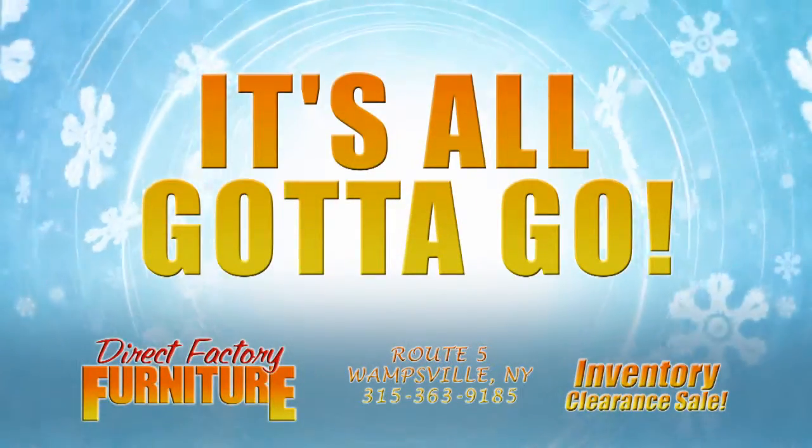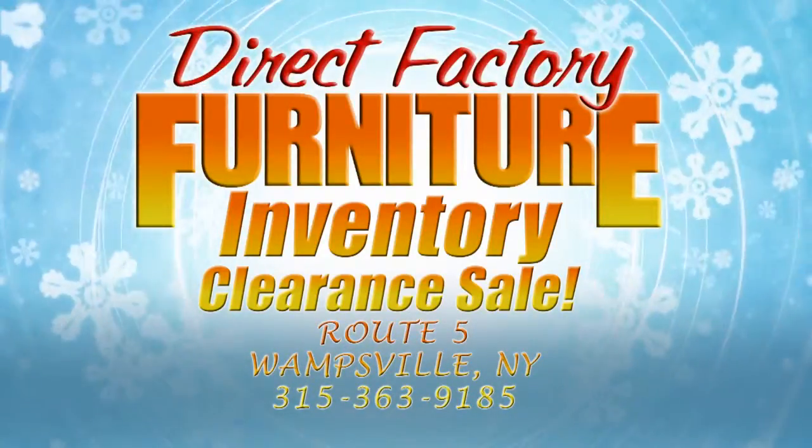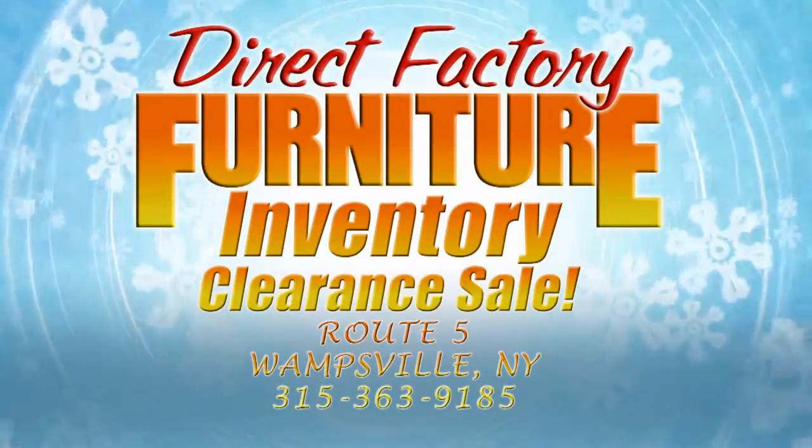It's all gotta go, so don't miss Direct Factory Furniture's Warehouse Inventory Clearance Sale — going on now. It's Direct Factory Furniture, Route 5, Wompsville, where we sell for less.